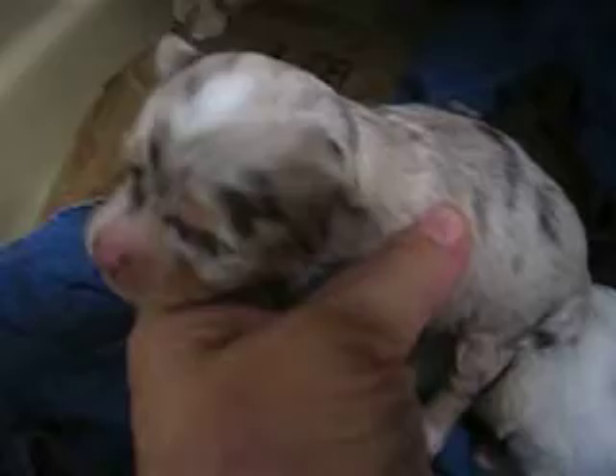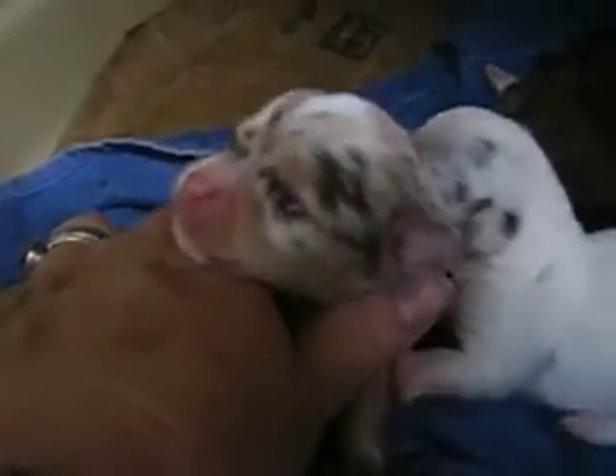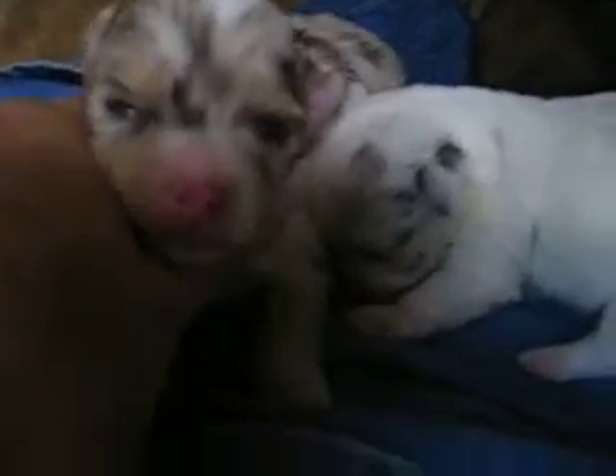The mother looks like a Yorkie — she's a Chorkie. Starlight is a Chorkie. And this little girl is the largest pup, and she feels a little bit fuzzy too. Her eyes have just opened and they just turned two weeks old, but the little girl's eyes haven't opened yet.